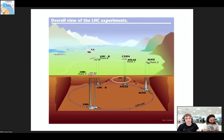CMS is kind of like an onion — it has layers. All of these layers detect different particles from the inside out, which we will get into further soon.